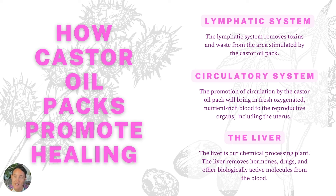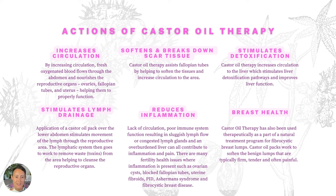Castor oil also works through the circulatory system by promoting circulation, specifically to the uterus, helping to bring fresh, oxygenated, nutrient-rich blood to the reproductive organs — the uterus, fallopian tubes, and ovaries. Castor oil can also have an effect on the liver, which is known as our chemical processing plant. It removes excess hormones, drugs, chemicals, and biologically active molecules from the blood. Castor oil is known for increasing circulation, softening and breaking down scar tissue, stimulating detoxification, stimulating lymph drainage, reducing inflammation, and supporting breast health.